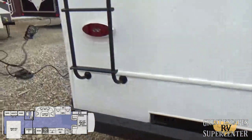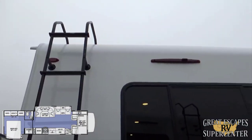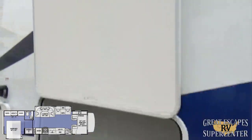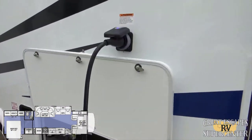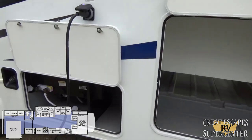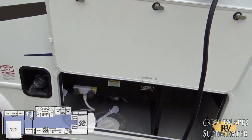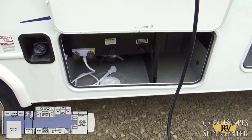There's a nice access ladder to get up onto the fully walkable roof, with upgraded lights on the top, bottom, and sides. This is 30-amp service, but you've got two upgraded 13,500 BTU ACs, which is a really cool feature — you'll have plenty of AC to keep you nice and cool on those hot summer days.